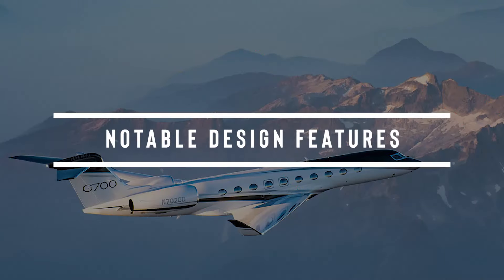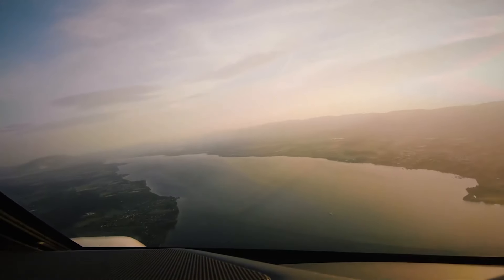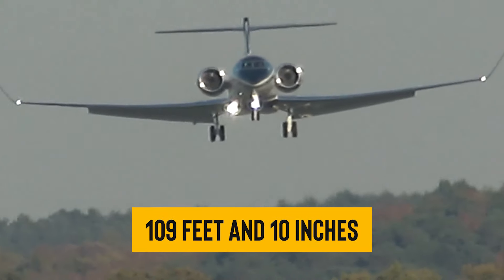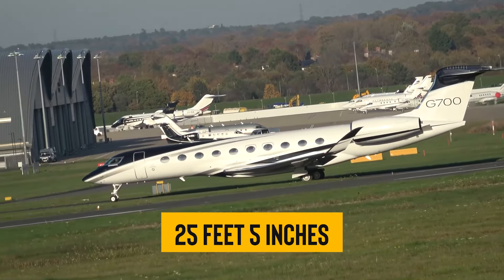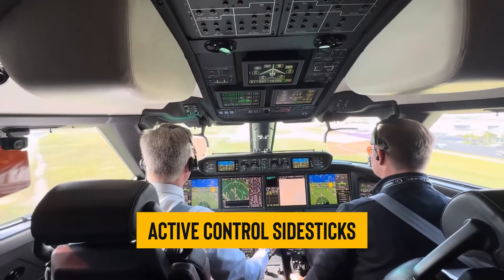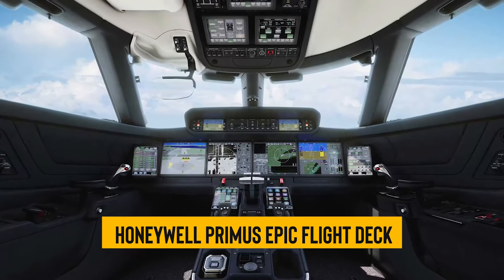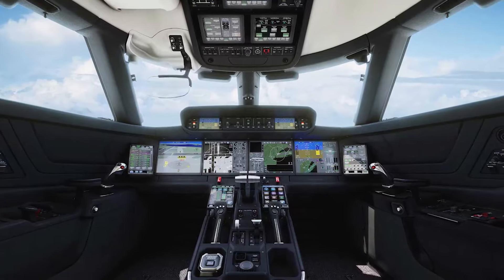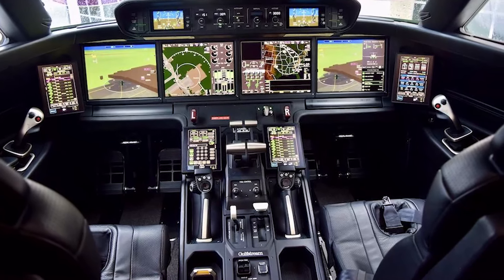The Gulfstream G700 is basically the G650's bigger, cooler cousin. It rocks the same wings but steps it up with wider winglets. It measures a lengthy 109 feet and 10 inches, with a wingspan of 103 feet and a height of 25 feet 5 inches, making it the high-rise of jets. Inside, the cockpit is decked out with active control side sticks. It's outfitted with the Honeywell Primus Epic flight deck, which includes synthetic and enhanced vision systems, giving pilots a crystal clear view no matter the weather.